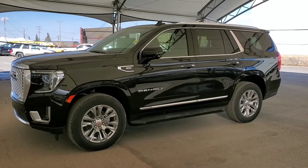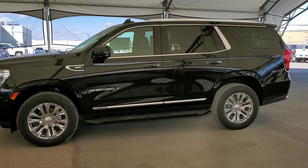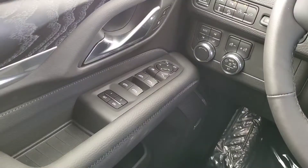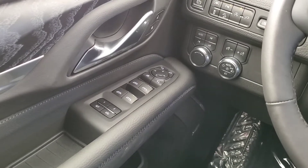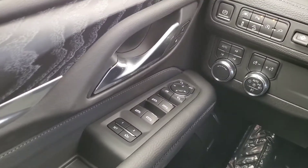Welcome to Davis Chevrolet. Check out this brand new 2021 GMC Yukon Denali in Onyx Black. It comes with great features like power door locks, windows and mirrors, along with memory driver's seat and Bose audio.